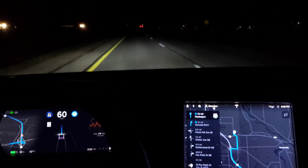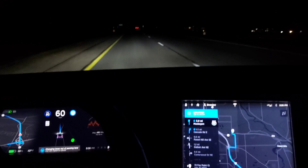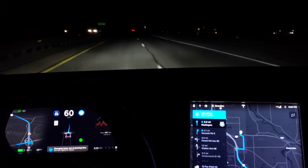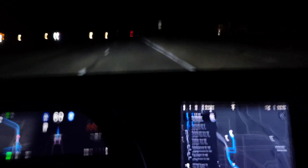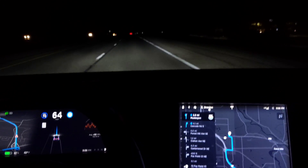For some reason it's limiting me to 60 miles an hour. Now it's changing to get out of the pass lane. I don't know why it's not going up to the speed limit, so I'm going to force it to go up to 70.